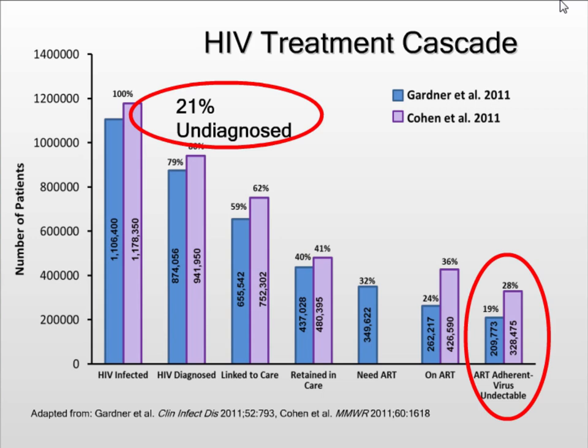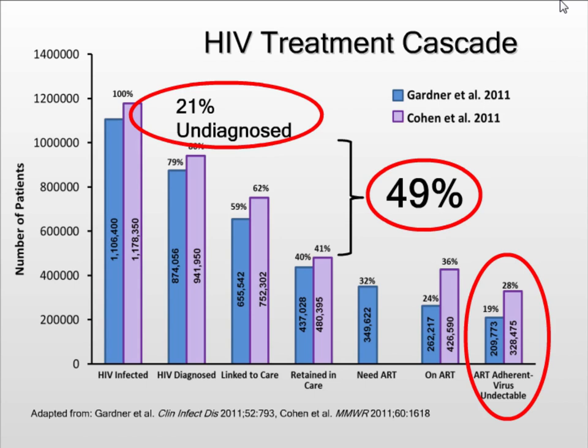49% of people have been diagnosed but have not been retained in care, so we really have a lot of work to do. This is work that HIV providers are concerned about, but also folks in the community and those that don't specialize in HIV should be concerned about as well, because this really could impact a lot of our patients. Everybody's role in affecting this treatment cascade is really very important — we all have a part in bringing everybody over to the right side.